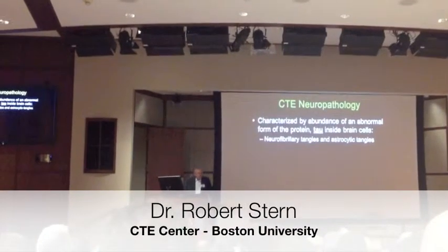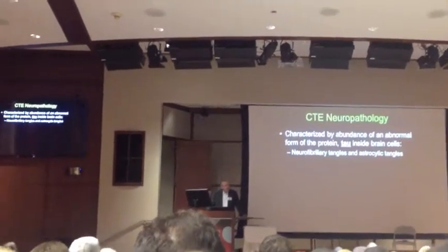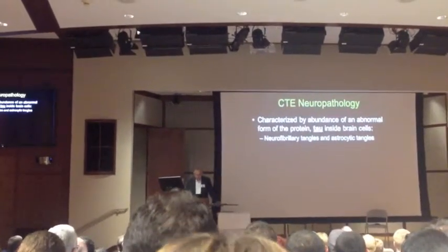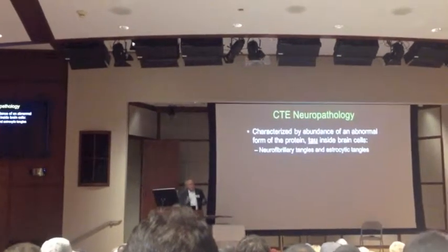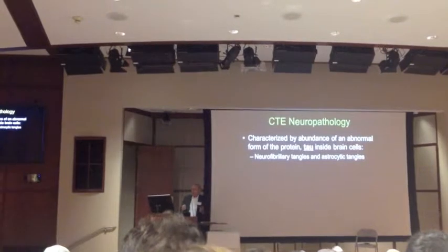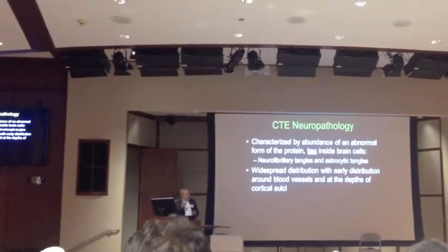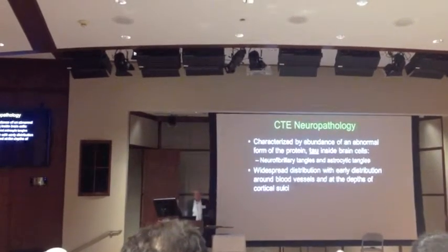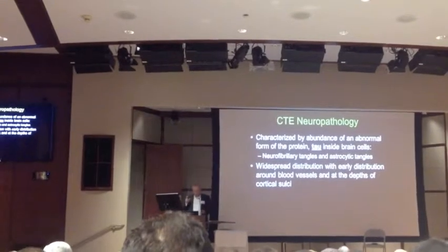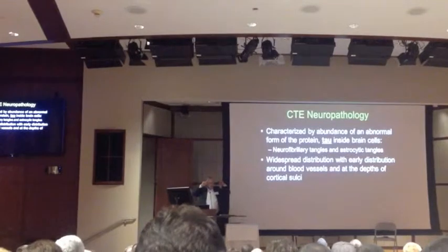A change in a protein called tau — we all have this protein in our brains — but in the case of CTE, the tau goes awry, and it turns into an abnormal form that then clumps together inside the nerve cells and creates neurofibrillary tangles, as well as astrocytic tangles. In CTE, it's found all over the brain eventually, but early on it's found in a couple specific areas — in the frontal lobes, in the depths of the cortical sulci.